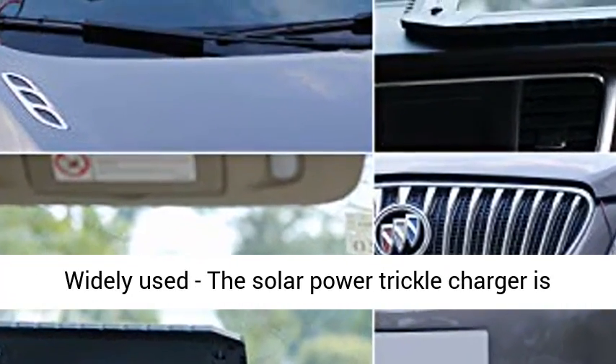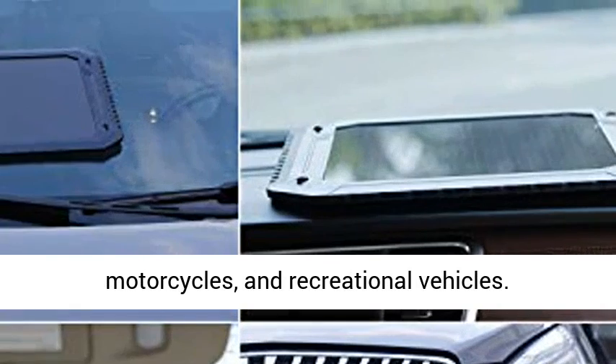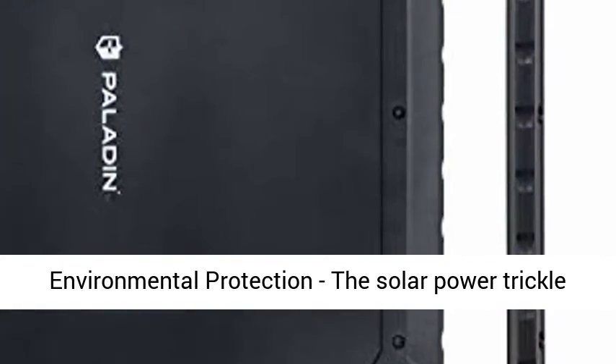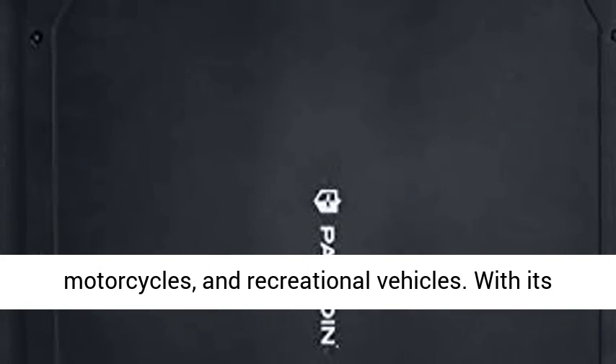Widely used, the Solar Power Trickle Charger is designed for maintaining 12V batteries for cars, motorcycles, and recreational vehicles. Environmental Protection: the Solar Power Trickle Charger is environmentally friendly, sustainable, and is safe for maintaining the batteries of cars, motorcycles, and recreational vehicles.